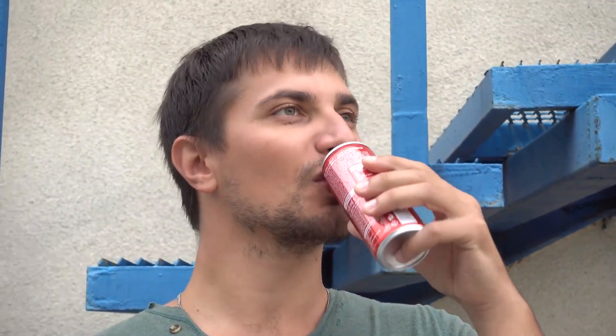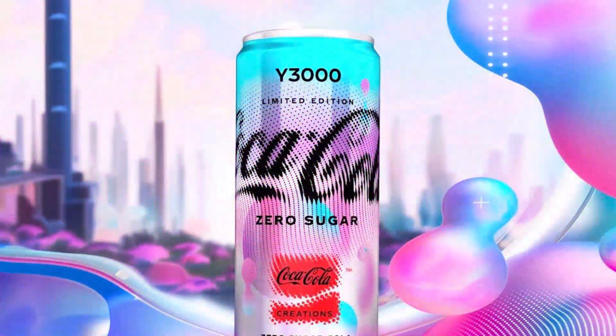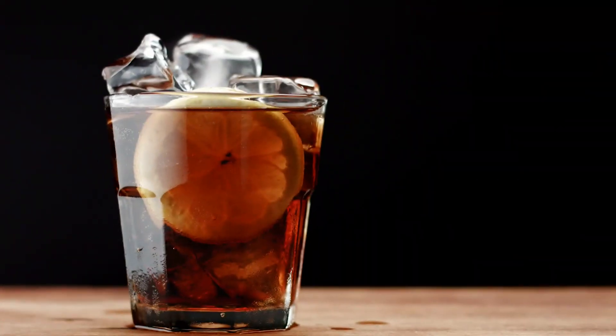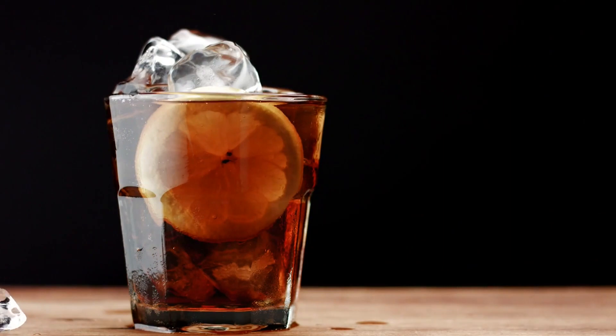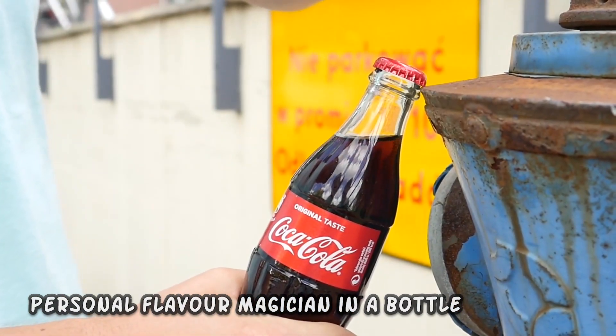This level of personalization extends beyond taste alone. Y3000's AI takes into account your mood, the weather, and even your location to craft the perfect beverage moment. So on a hot summer day, you might find a refreshing citrus twist, while a cozy winter evening could bring a warm, comforting embrace. It's like having your personal flavor magician in a bottle.